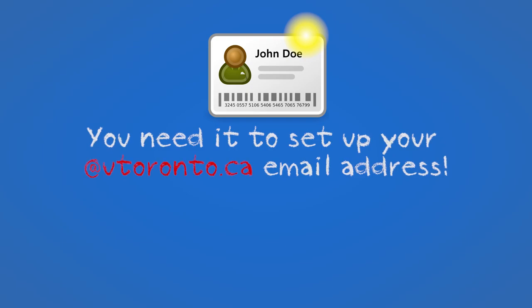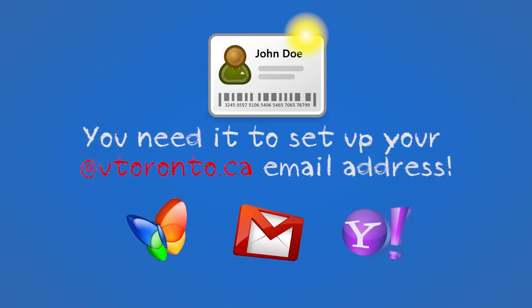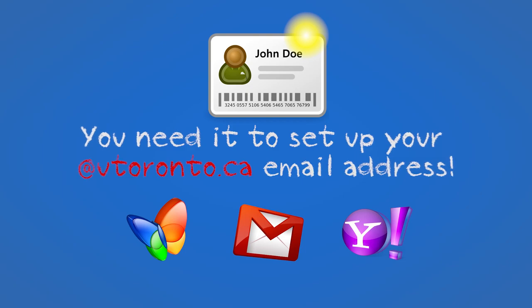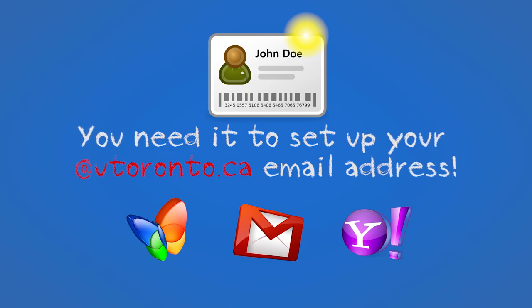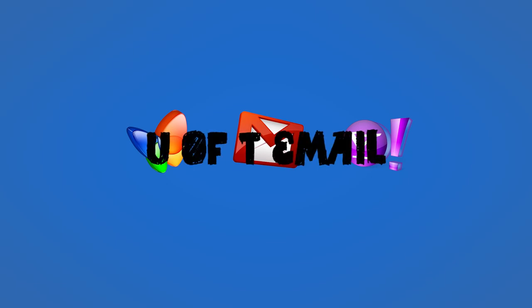You also need your T-card in order to set up your University of Toronto email account. Although you may already have a Hotmail, Gmail, Yahoo, or other email account, the only email address that the University of Toronto will use to send you information once school starts is your University of Toronto UTORmail account. You can link your U of T email account to your other email accounts, but make sure that you check your University of Toronto email account frequently, or you will miss important information sent regularly by your college and by the Faculty of Arts and Science.